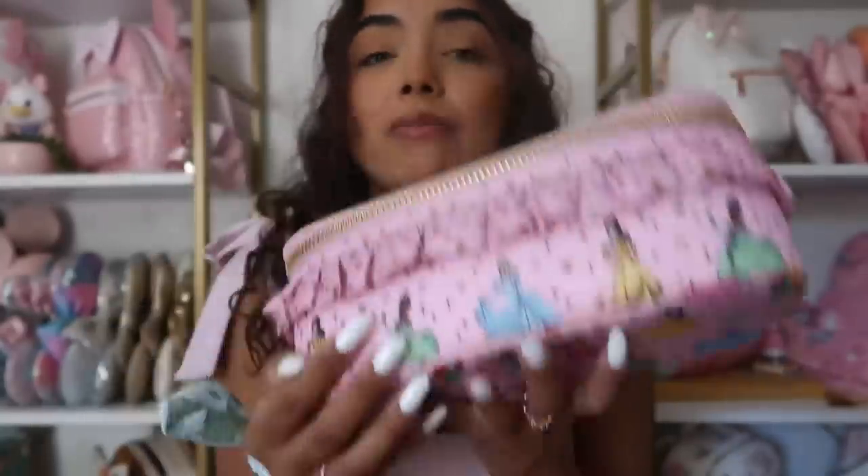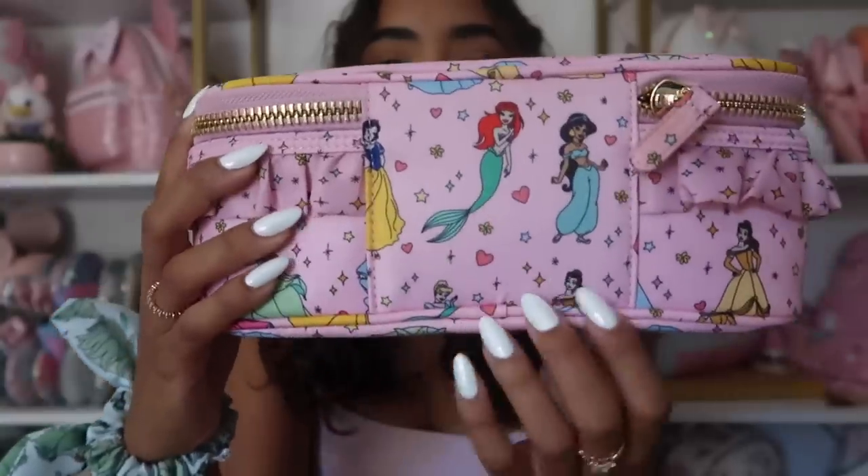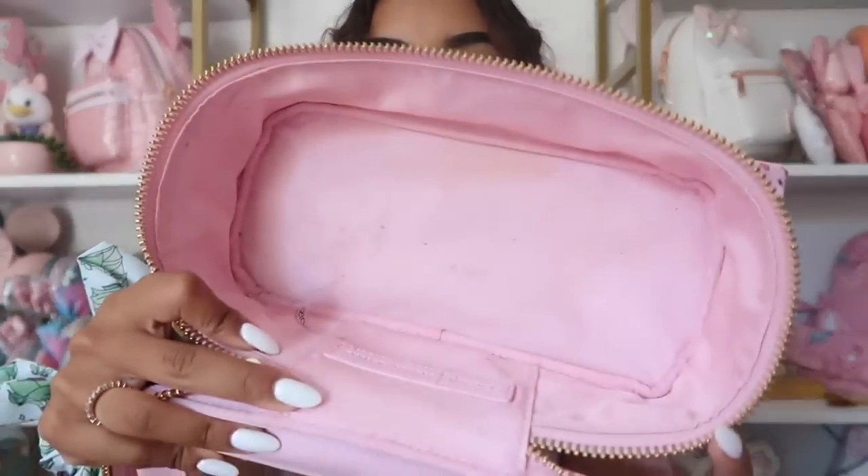The last item from the princess collection is this open-top pouch. This was one of the first items I purchased — I needed a makeup pouch I loved. I take it on staycations and Disney trips. It has all the princesses on it with all the ruffles, and Ariel is right in the back center. I love the pink — I think it looks adorable. The inside has a little mirror; it's a bit dirty from use but this is what it looks like. It's a great piece especially if you travel a lot.